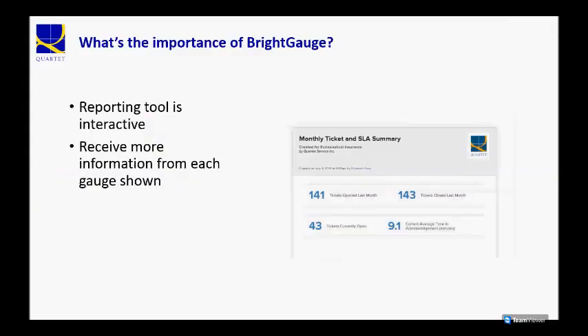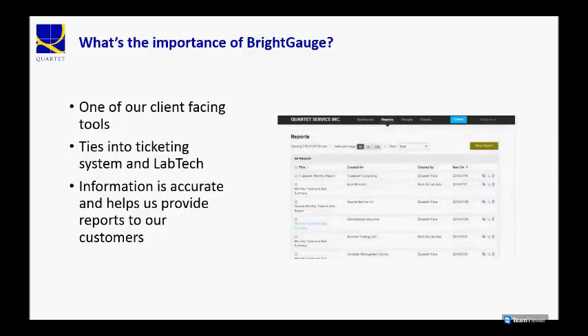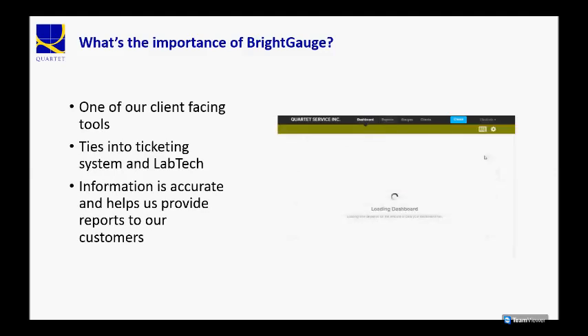BrightGauge is one of our most important tools. It's one of our client-facing tools, and we actually use it to provide reports to all our customers. The tool itself ties into both our ticketing system, ConnectWise, and our central management system, LabTech, which we use for day-to-day support.